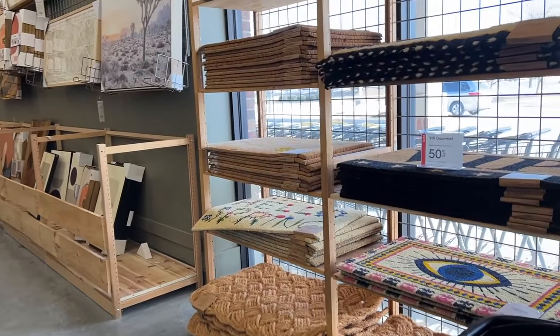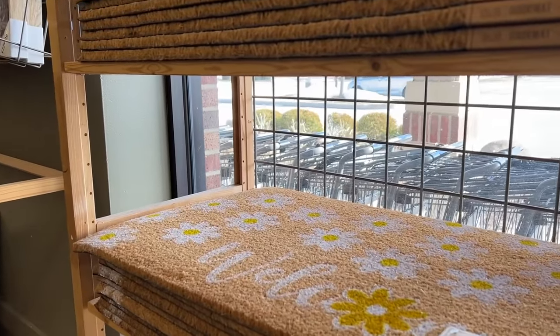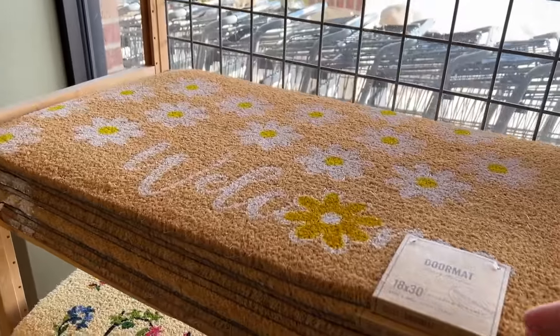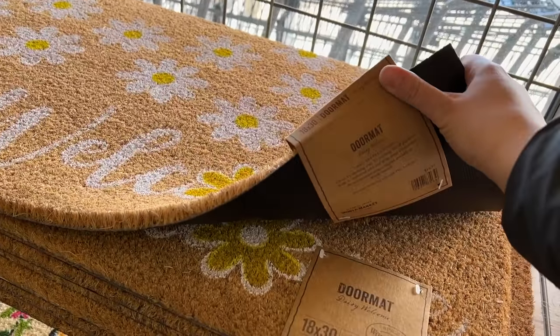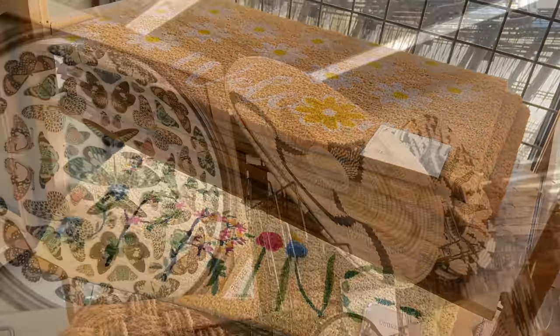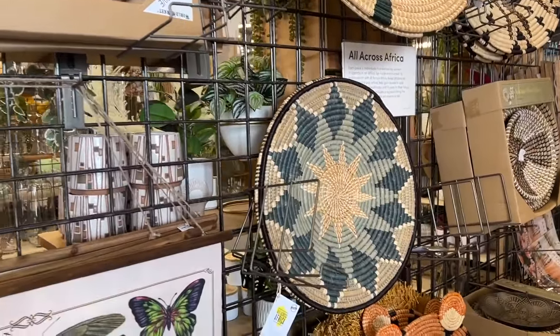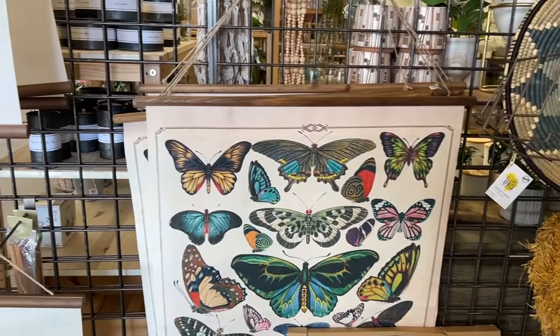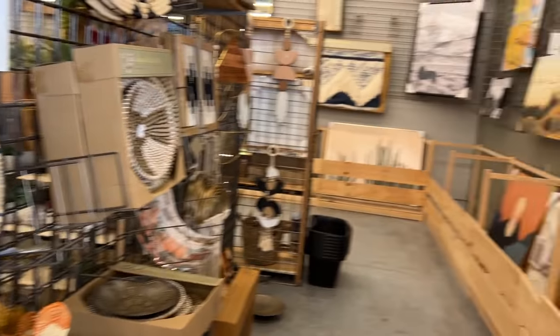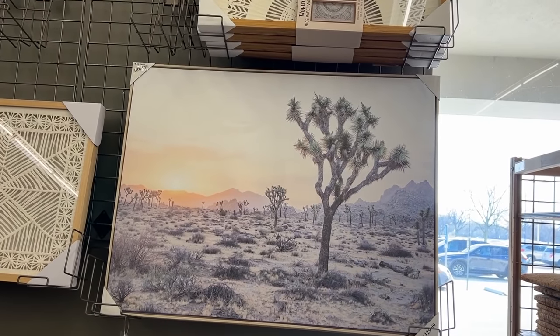One of the first things I came to were these spring welcome mats — they were about $17 each. I really liked this flowered one; the design was so cute. It's hard to wrap my head around the fact that spring will be here before we know it when there's still snow on the ground where I'm at, so I'm trying to adjust to all the spring things.